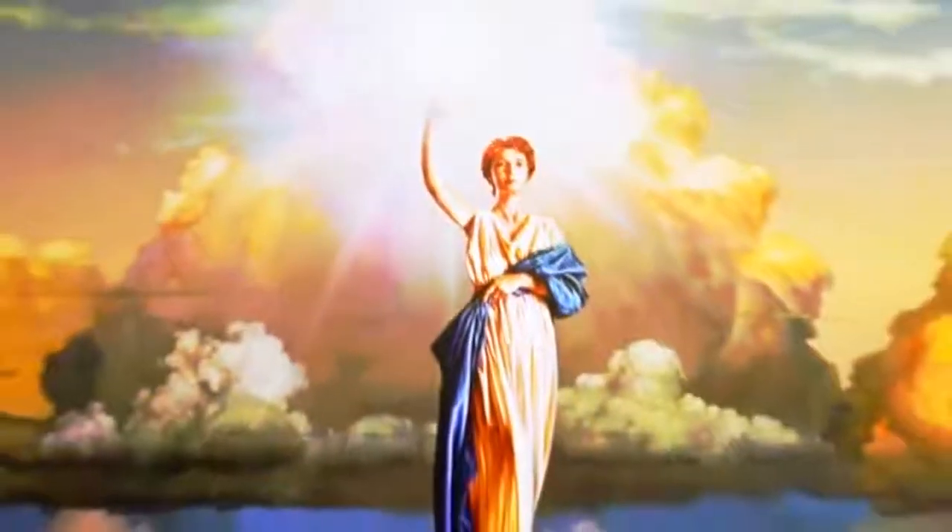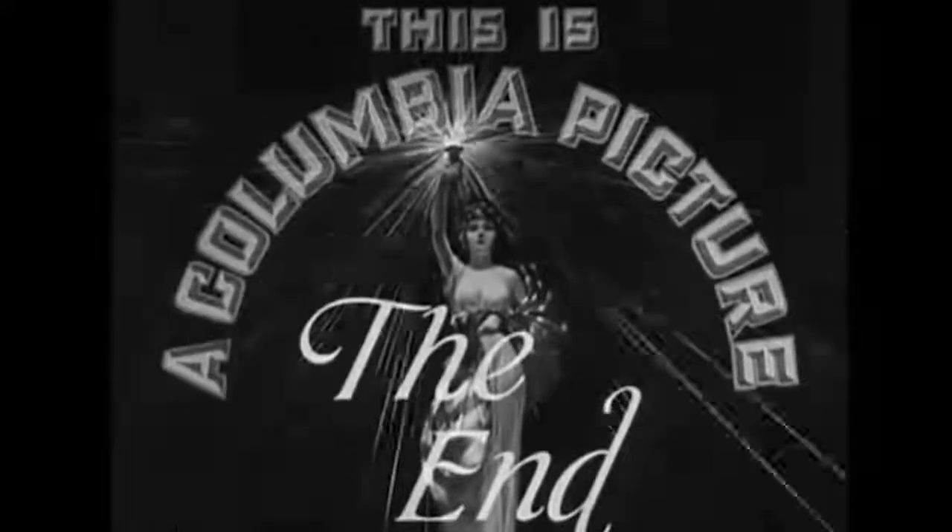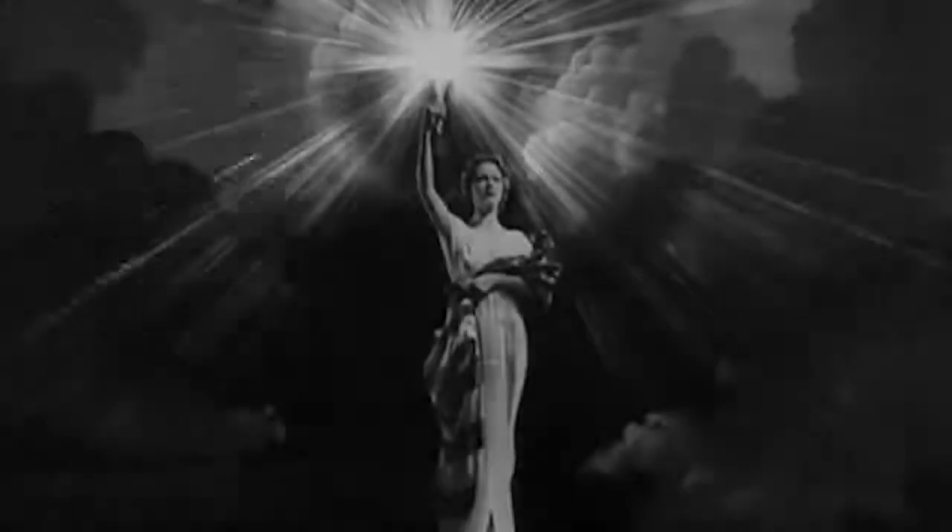Columbia Pictures. This famous logo depicting a woman holding a torch — a symbol of America — was created in 1924 and showed a lady draped in a US flag and holding a torch. There were no clouds in the background, and the forehead of the woman was covered with a headdress. It looked very primitive, and the whole picture looked more like a sketch.